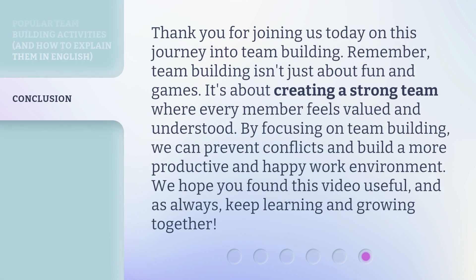Thank you for joining us today on this journey into team building. Remember, team building isn't just about fun and games — it's about creating a strong team where every member feels valued and understood. By focusing on team building, we can prevent conflicts and build a more productive and happy work environment. We hope you found this video useful, and as always, keep learning and growing together.